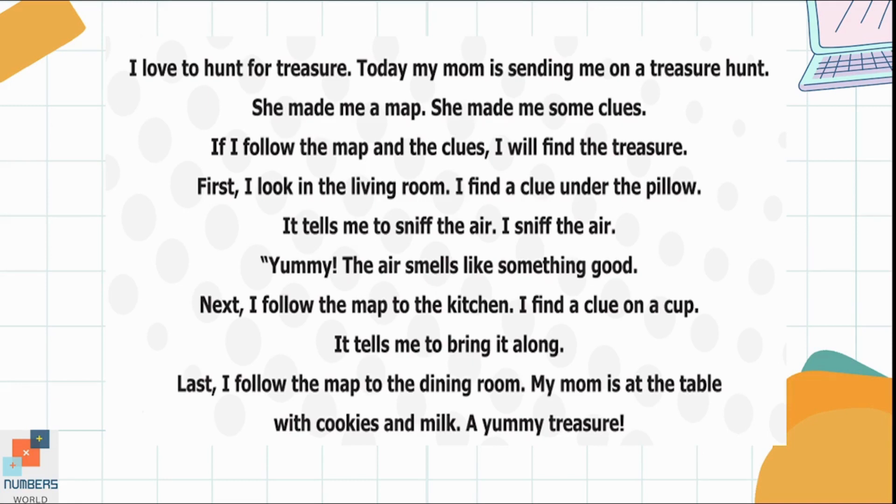I love to hunt for treasure. Today my mom is sending me on a treasure hunt. She made me a map. She made me some clues. If I follow the map and the clues, I will find the treasure.